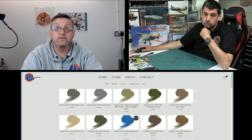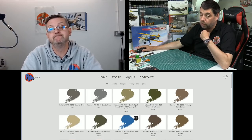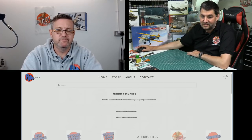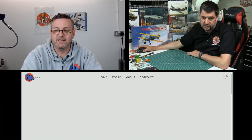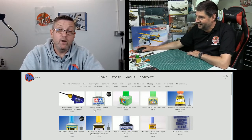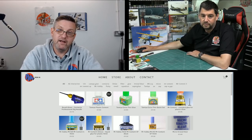Also on restocks — Tamiya glues are back in: extra thin and quick set. There's no truth in the rumour of a worldwide shortage. The white-top cement is the one we can't get at the minute, but the extra thin and quick set are back. Take any shortage rumours with a pinch of salt.